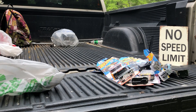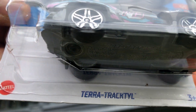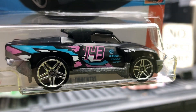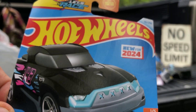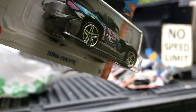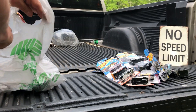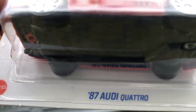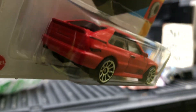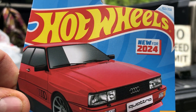And we got another new for 2024 called a Terra Tractyl — pretty nice. And then last we got the 87 Audi Quattro, also new for 2024.